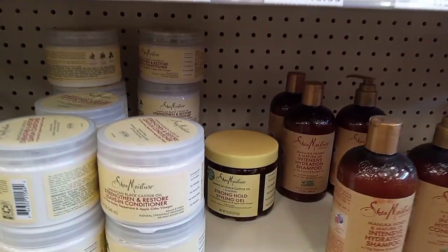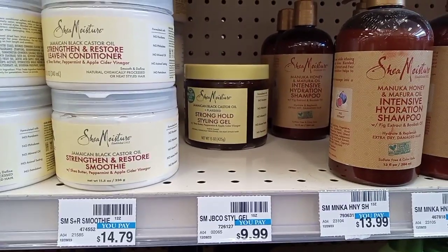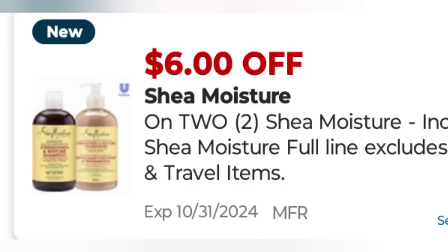The next deal is Shea Moisture, also on the spend $20 get $10 promotion. I'm going to grab two of the gels at $9.99 each, making a total of $19.98. I'll use a $6 off two Shea Moisture digital coupon, leaving me to pay $13.98 and getting back $10 in extra bucks.